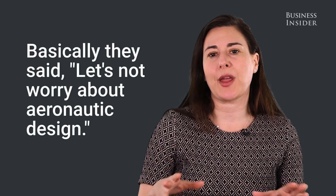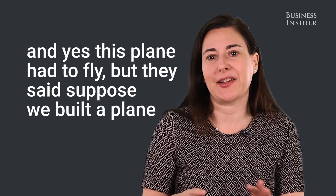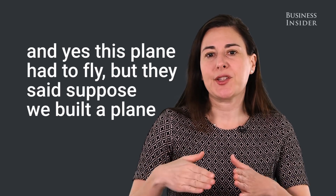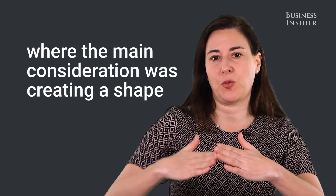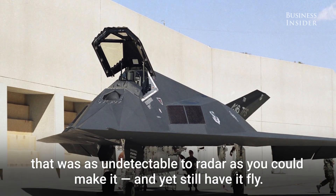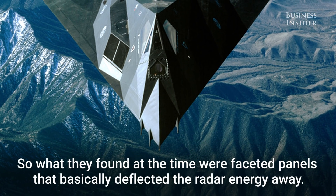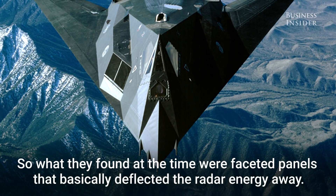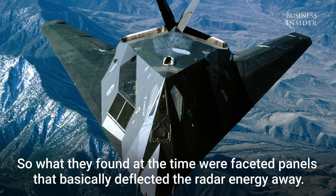They said, let's not worry about aeronautic design. Usually you build a plane that will fly, and yes, this plane had to fly. But they said, suppose we built a plane where the main consideration was creating a shape that was as undetectable to radar as you could make it, and yet still have it fly. What they found at the time were faceted panels that basically deflected the radar energy away.